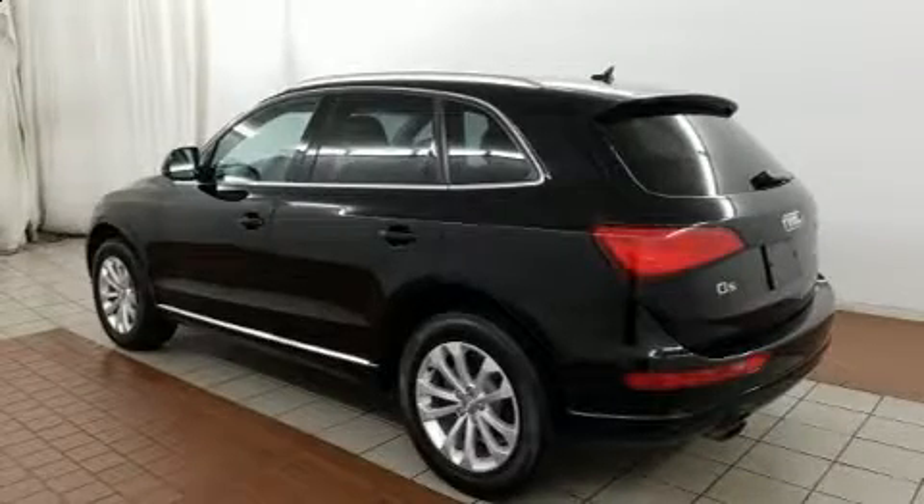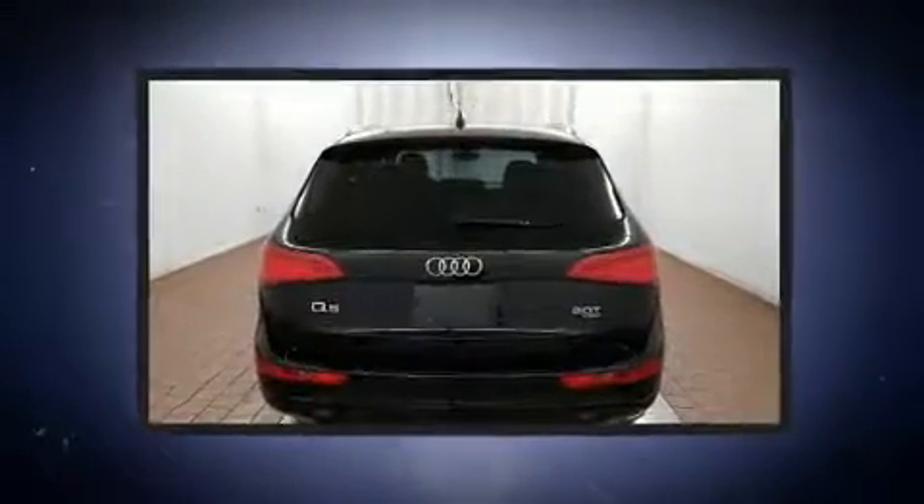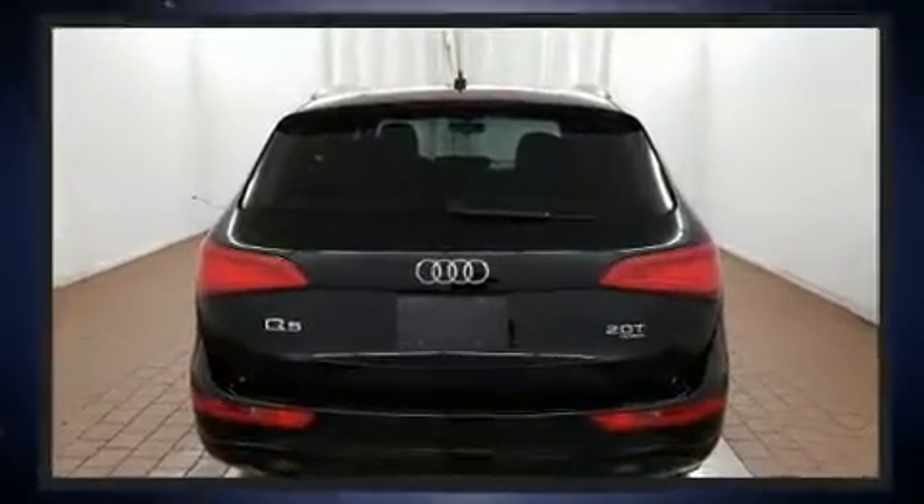Here's a great deal on a 2014 Audi Q5. With just over 30,000 miles on the odometer, this four-door sport utility vehicle prioritizes comfort, safety and convenience.